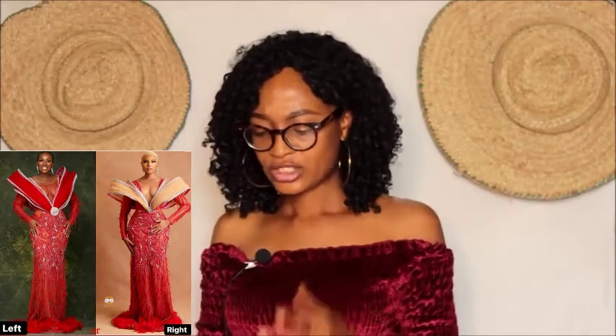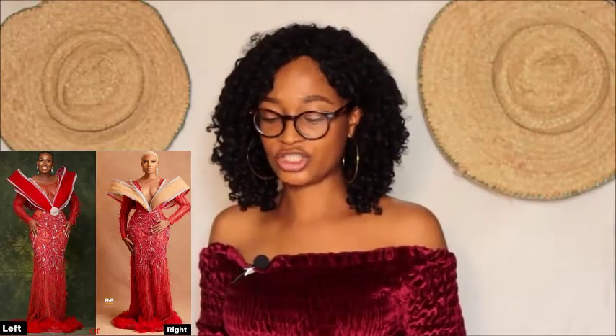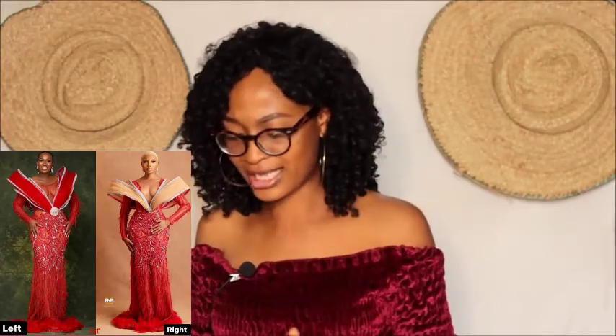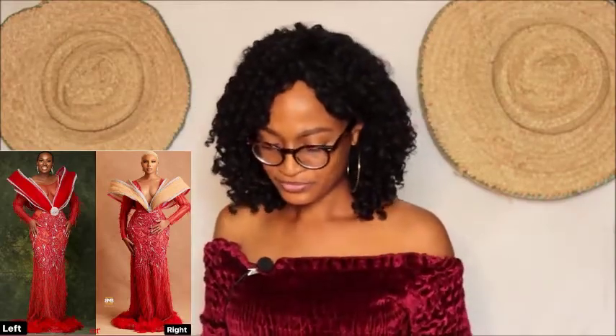Moving on to another beautiful picture — wow, this is what I'm talking about! She ordered for this and she got this. I believe she's Nancy Isime — a presenter and OAP — and she went straight to the designer and asked for a similar but more unique outfit. That is what she got. She has the coin to pay! This deserves a standing ovation — very unique, very beautiful. Both the original and the outcome make complete sense.